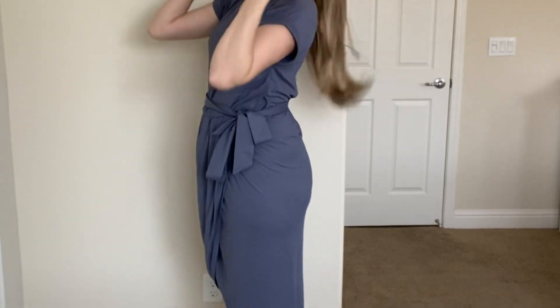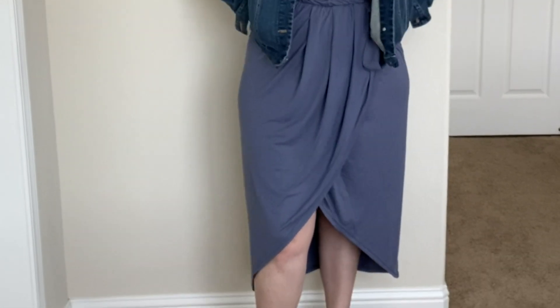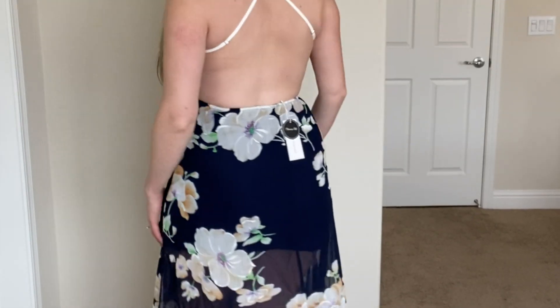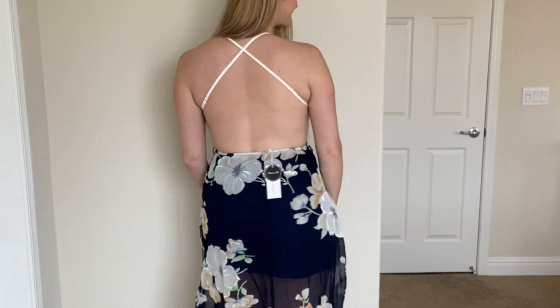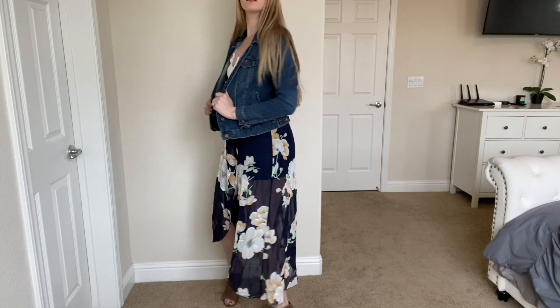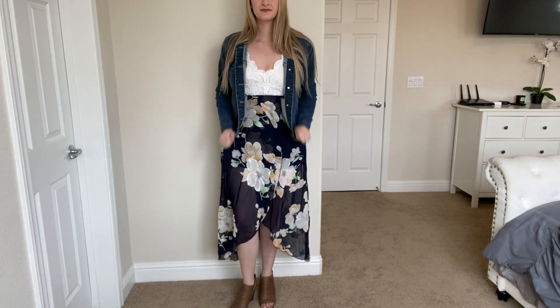This dress feels more like a transition to summer — it's definitely more revealing, so you need to make sure it's a really hot day. In California that's pretty common, but for spring I'd definitely pair it with a jean jacket or sweater. I love that it has two different kinds of material, and it's a little see-through but has a slip underneath so you can't really see anything. I also love the high-low aspect of it.